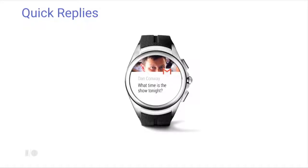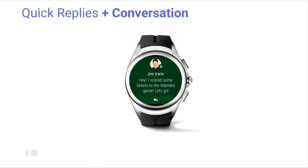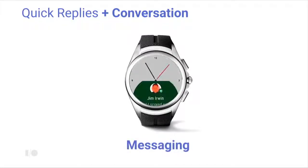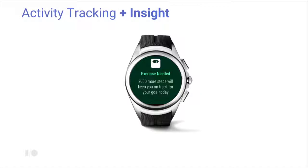Android Wear has always been great at quick replies about messages, but users wanted more — they wanted conversations and to express themselves in multiple ways. We call this 'making messaging great.' Android Wear also launched with activity tracking; Google Fit does a great job tracking walking, running, and biking in the background. But users and developers wanted more: activity tracking with insight. For example, a fitness app can note that you ate too much breakfast and suggest how to get back on track toward your fitness goals.